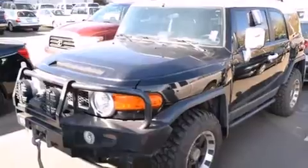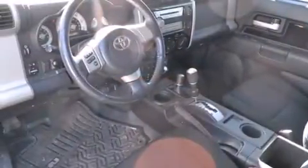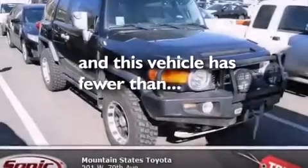Features include air conditioning, a split folding rear seat, a rear window defroster, a CD player, front side impact airbags, traction control, four-wheel disc brakes with ABS, and this vehicle has fewer than 66,000 miles on the odometer.